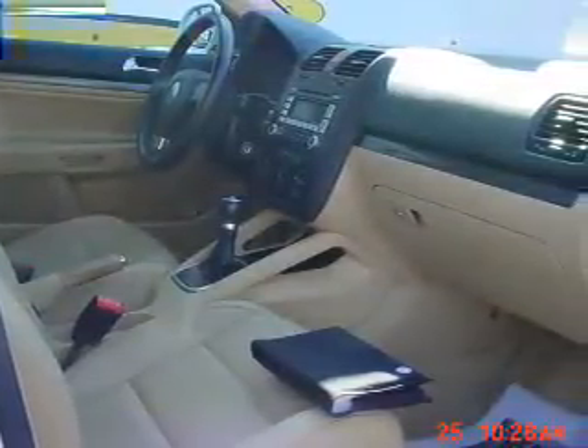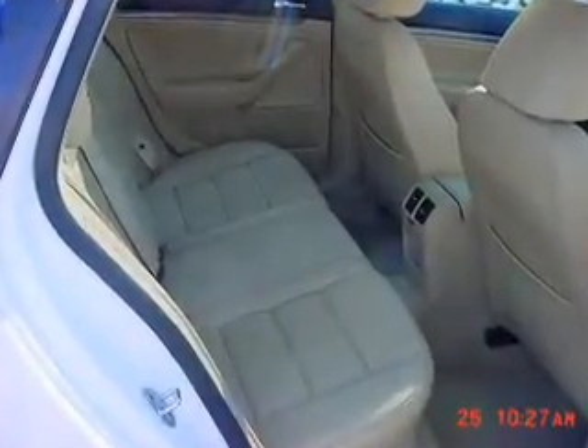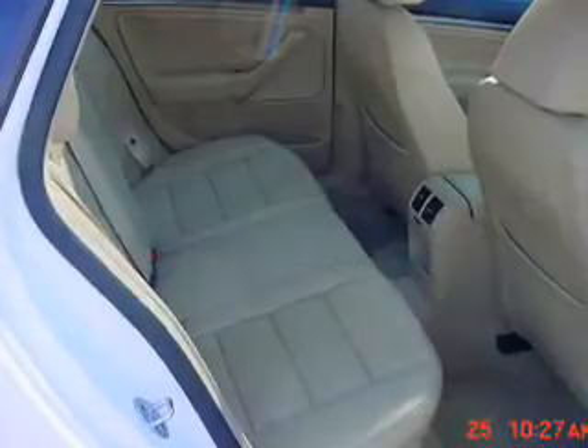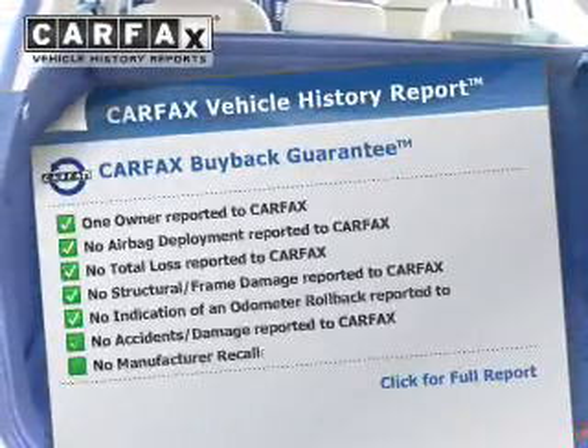Stand out from the crowd with premium wheels. The anti-lock braking system will help deliver you safely to your destination. There's nothing like a sunroof on a nice day. Know the history on this ride and greatly reduce your buying risk with the included Carfax Vehicle History Report.